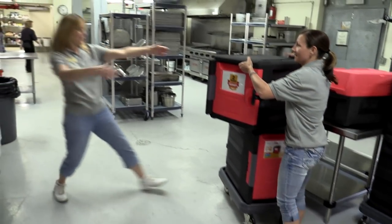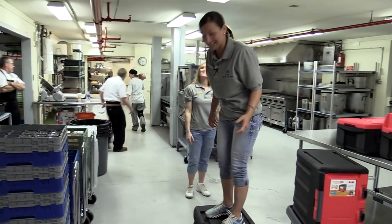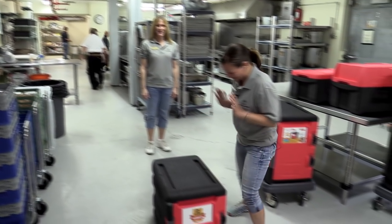You can literally stand on it. Look, I'm so impressed by this. I'm just so blown away.